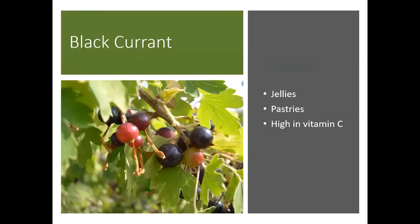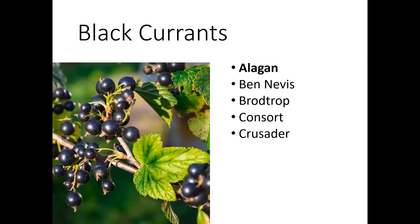Let's start with the black currants. These are really great for jellies and pastries, and they're very high in vitamin C. Some good varieties of black currants are Allegan, Ben Nevis, Broadtrop, Consort, and Crusader — all good black currant varieties.